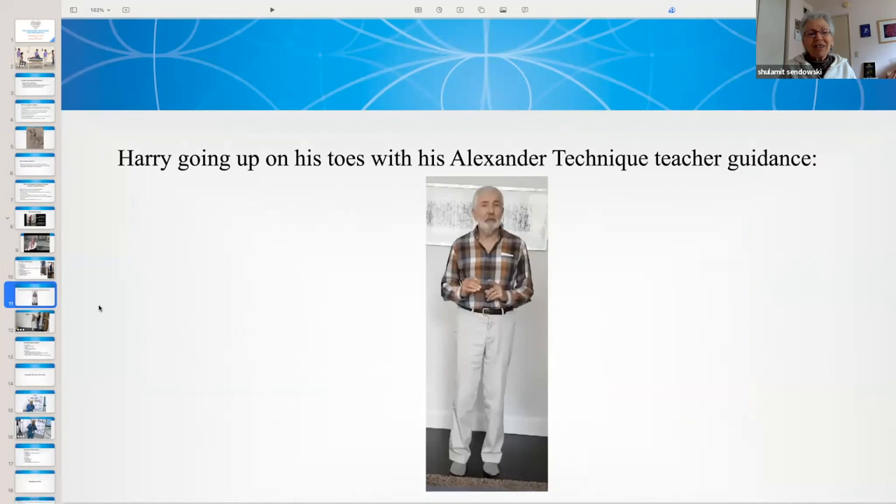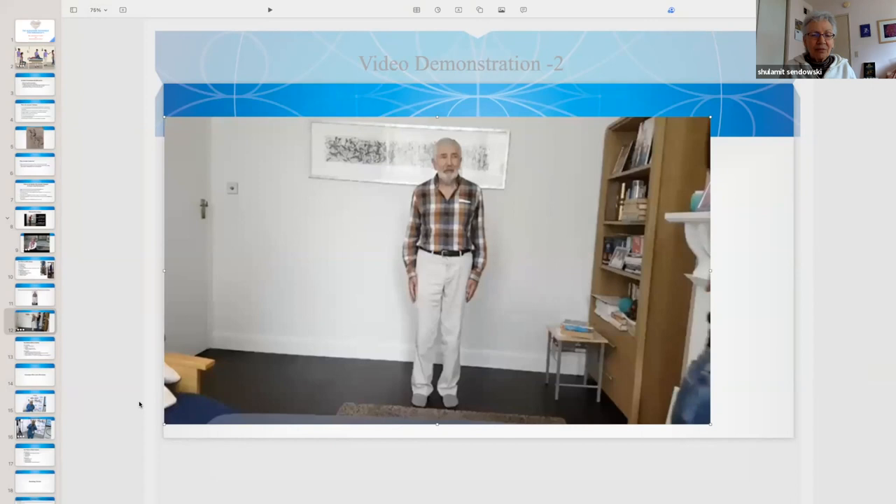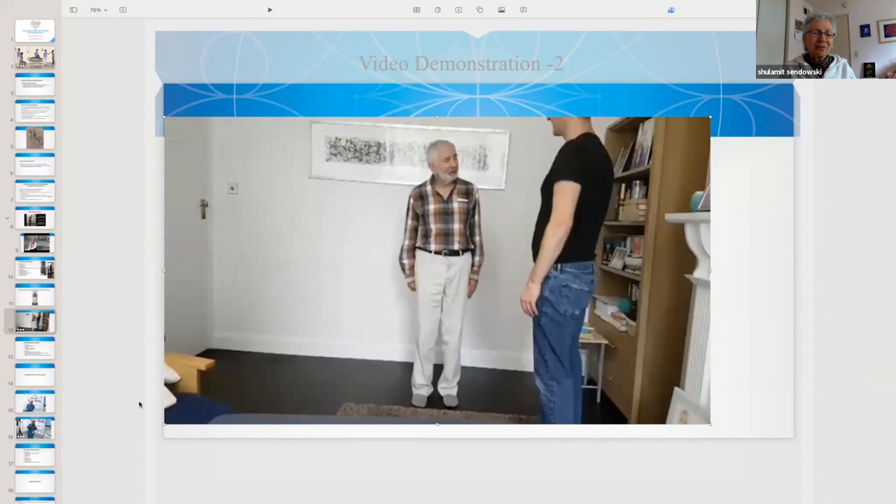Our next video demonstration is Harry going up on his toes with his Alexander Technique teacher's guidance. Harry has a task to go up on his toes, and he is very concerned about it. From what he says previously, we understand he never believed he would ever be able to go up on his toes. We will watch how his reaction changes from anxiety to calmness, and please also notice how his attention changes and his balance.